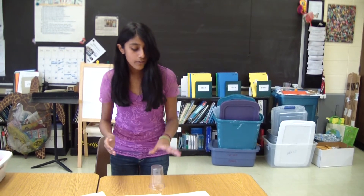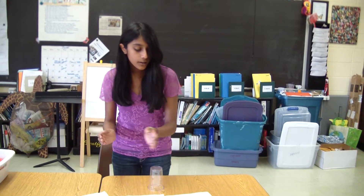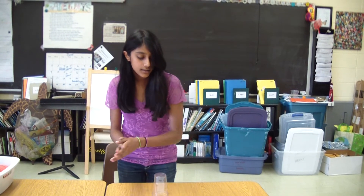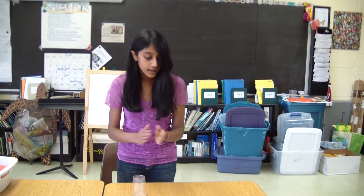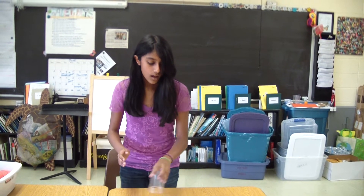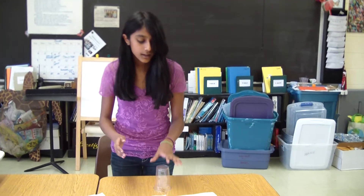I'm gonna tell you about the right whale. It is a baleen whale. It's got a scientific name — it's a baleen, a glacialist. It can grow up to 59 feet. That's about 15 elephants.